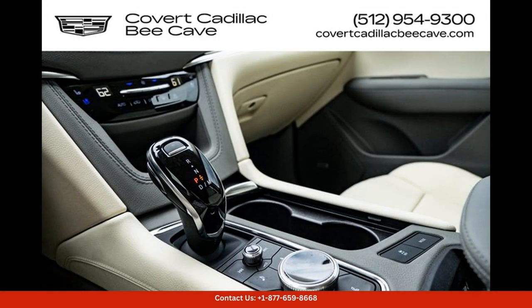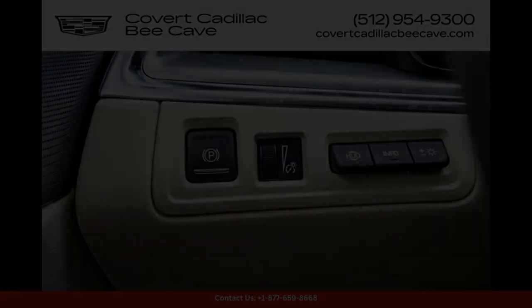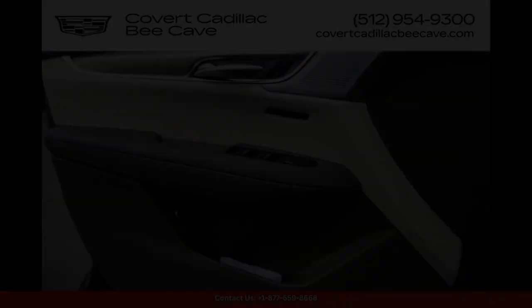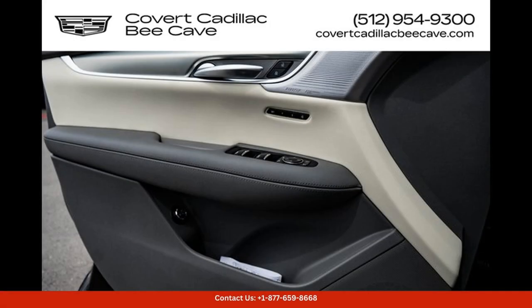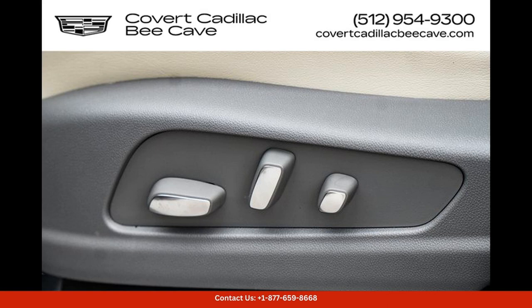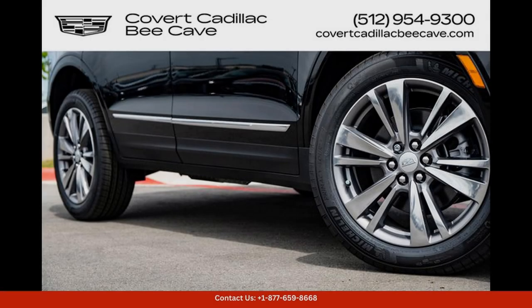Inside, the Cadillac XT5 offers a spacious and luxurious cabin that is designed with high-quality materials and attention to detail. The premium leather seats are both comfortable and supportive, making long drives a pleasure. The cabin is also equipped with cutting-edge technology, including a touchscreen infotainment system.